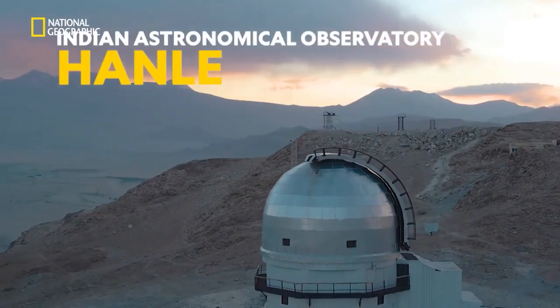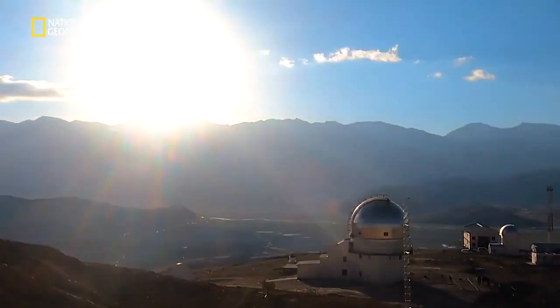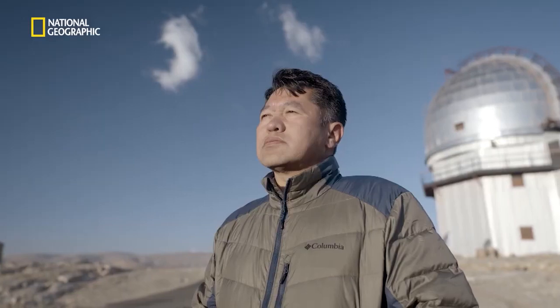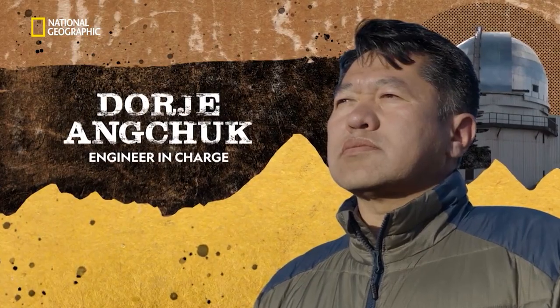This is the Indian Astronomical Observatory of Hanley. This is Mr. Dorje Angchuk. He is the first Indian member of the International Astronomical Union.